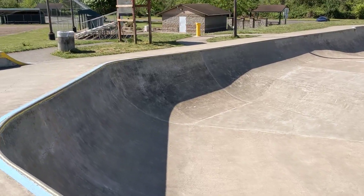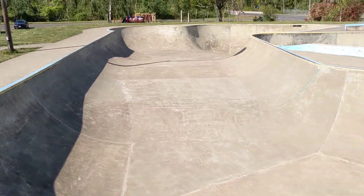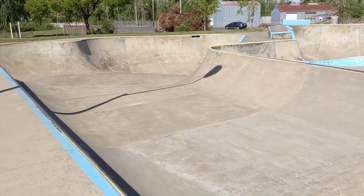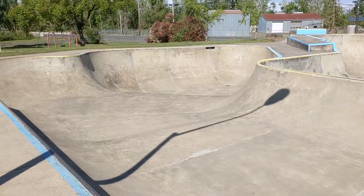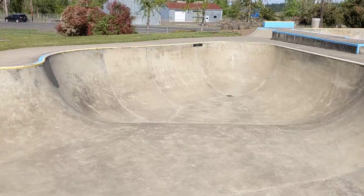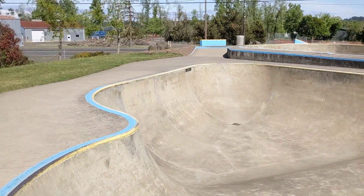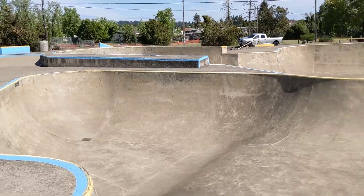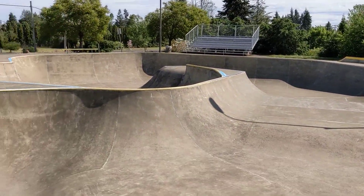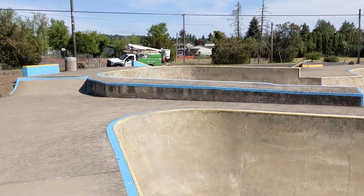I'm kind of blown away this was built in 2000. The transitions are perfect. It's 21 years old and the concrete's a little bit rougher, but it's still super fun. Everything was designed to keep the flow going. It's a little teardrop shape thing there — whips you around. And then there's this area here you can kind of ride as a mini ramp.